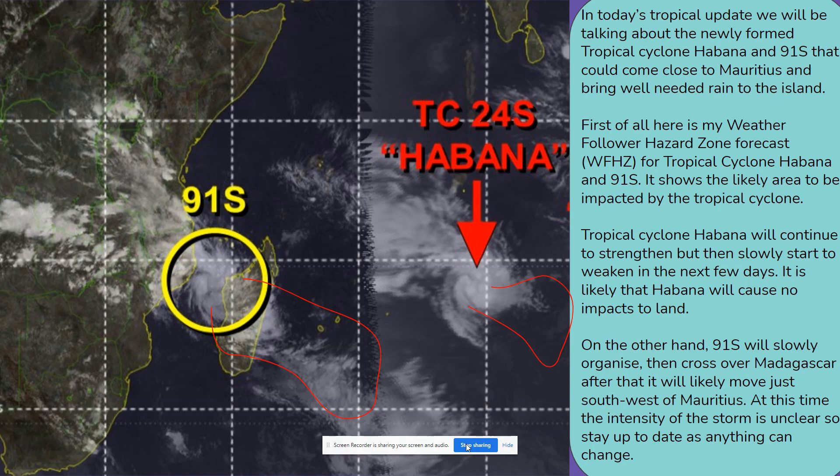Here is my weather follower hazard zone forecast for tropical cyclone Habana and 91S. It shows the likely area to be impacted by the tropical cyclone. Tropical cyclone Habana will continue to strengthen but then slowly start to weaken in the next few days. It is likely that Habana will cause no impacts to land. On the other hand, 91S will slowly organize, then cross over Madagascar — after that it will likely move just southwest of Mauritius.